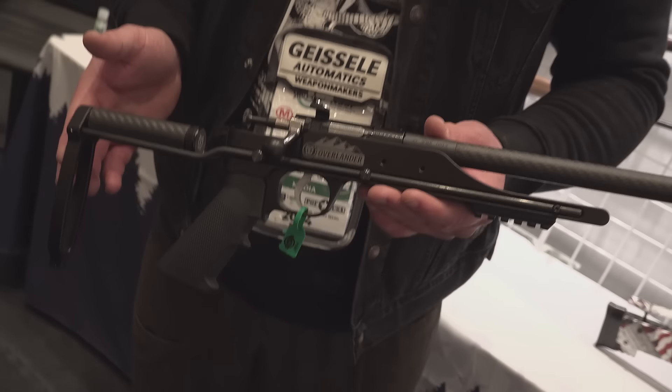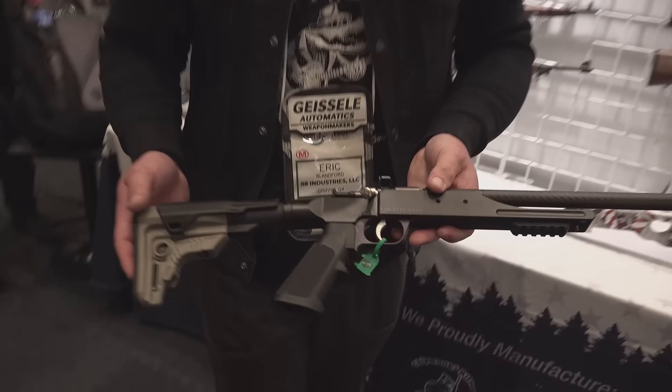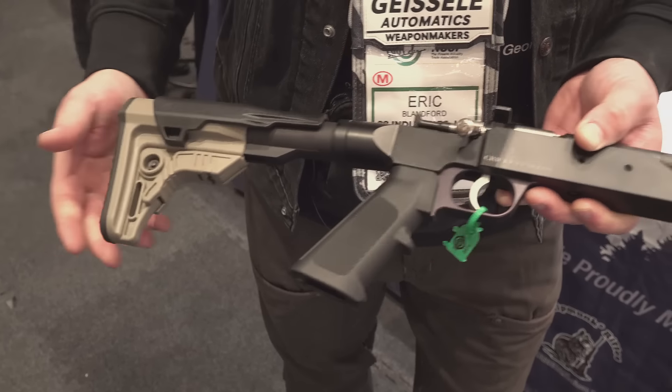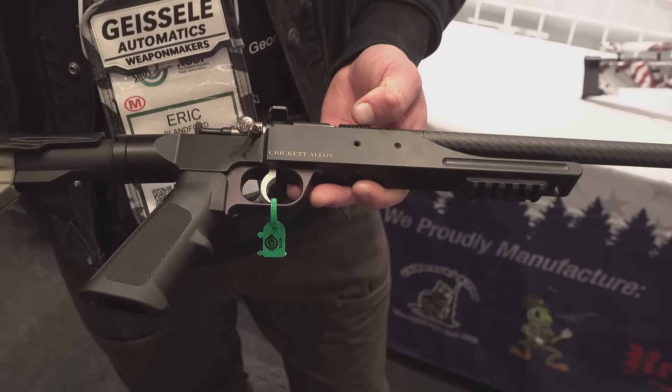That's one configuration. This is a similar configuration, except this just has a very collapsible stock. So if somebody wants more of a traditional M4-style stock, they can go with that.